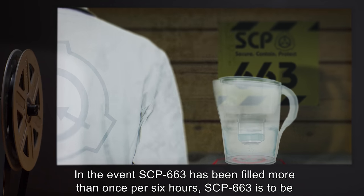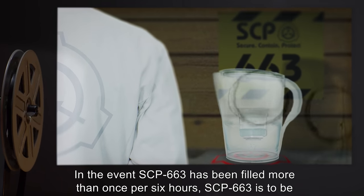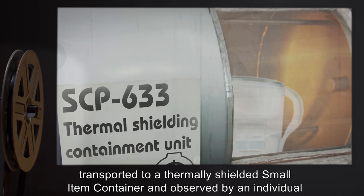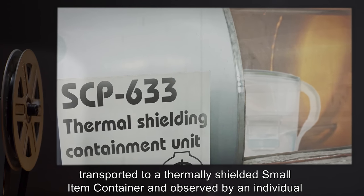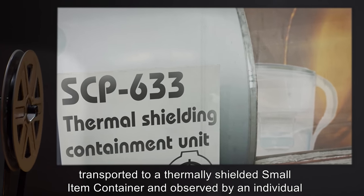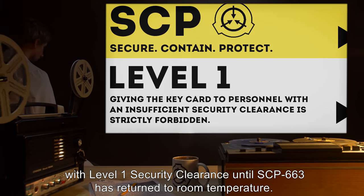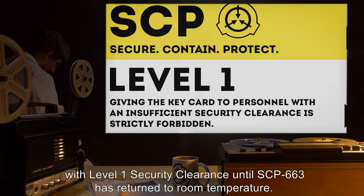In the event SCP-663 has been filled more than once per six hours, SCP-663 is to be transported to a thermally shielded small item container, and observed by an individual with Level 1 security clearance, until SCP-663 has returned to room temperature.